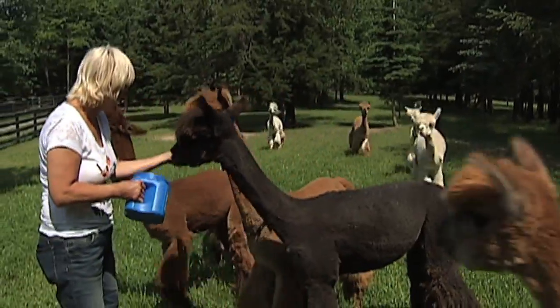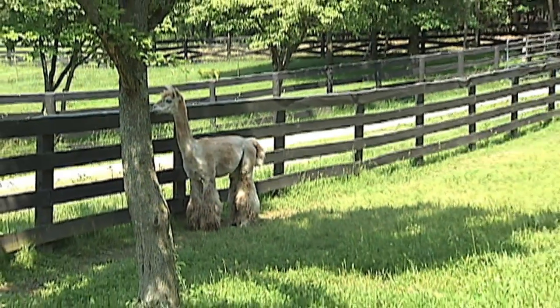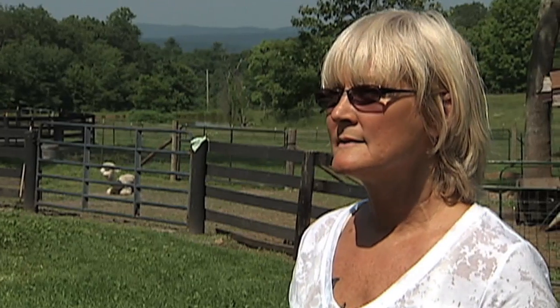We have a group that comes out and it took them a day and a half to do 85 alpacas. These cute animals are actually not native to the United States. They're from Peru, Chile and Bolivia. They came into the United States in the mid-80s for the first time.